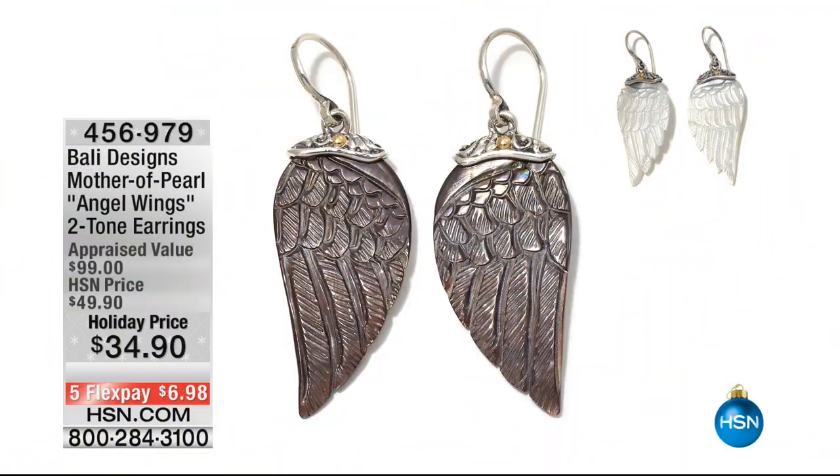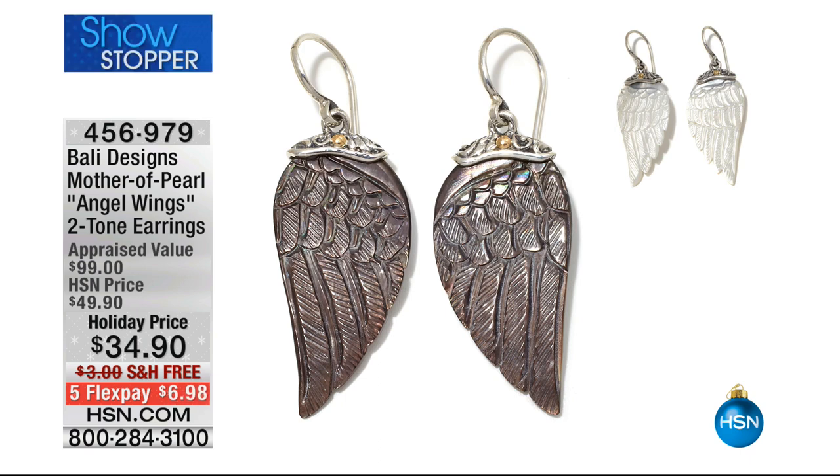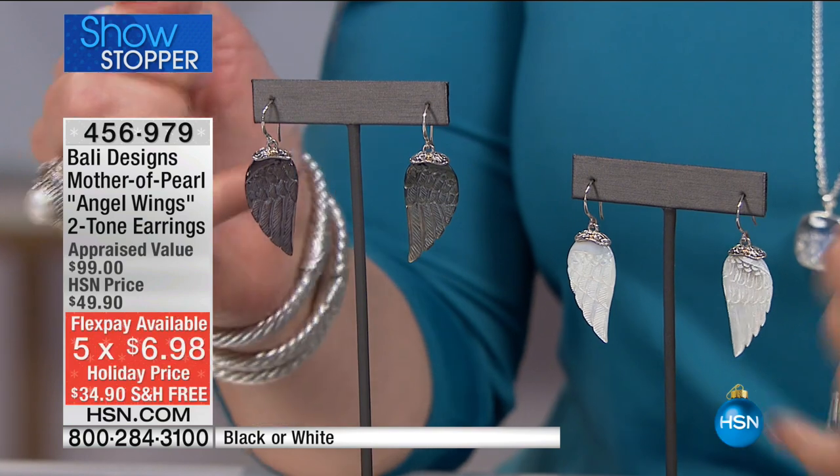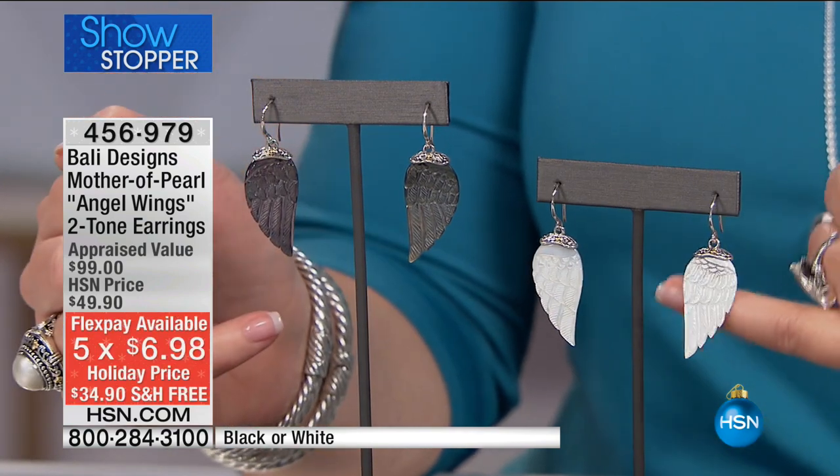Coming up next, we have a full hour with Robert Mance, Bali Designs. We have beautiful Mabe pearls, and look at the showstopper — are you ready for this? This is our holiday gifting show, and we have marked all these goodies at phenomenal prices. Check this out: angel wings — talk about the perfect gift. These beautiful angel wings in your choice of black or white.